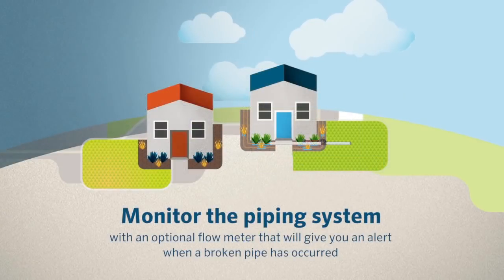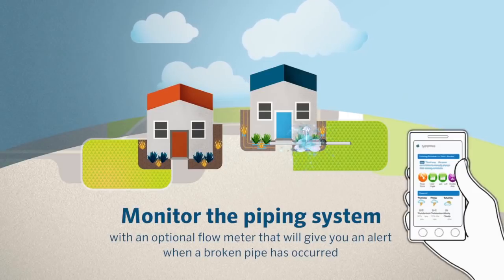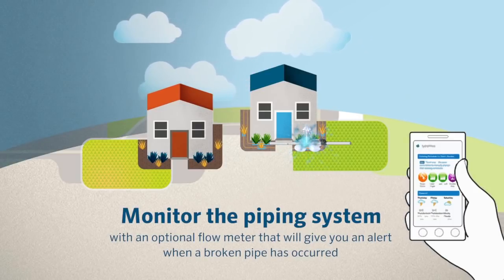Monitor the state of the piping system with an optional flow meter that will alert you when a broken pipe has occurred, allowing you to prevent property damage.